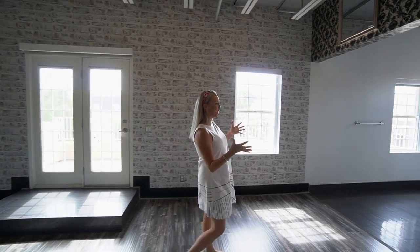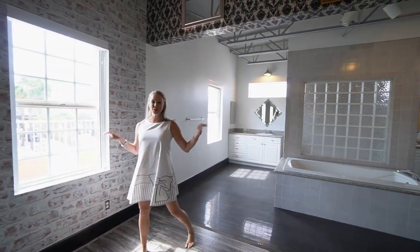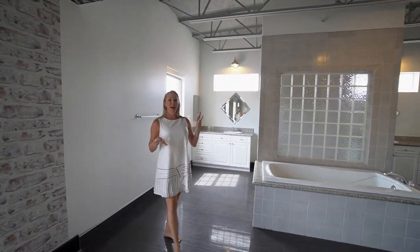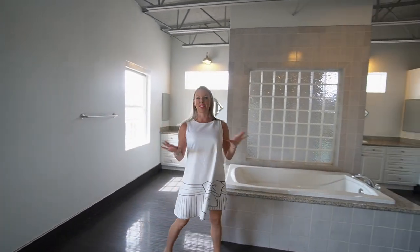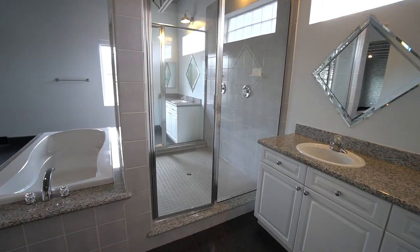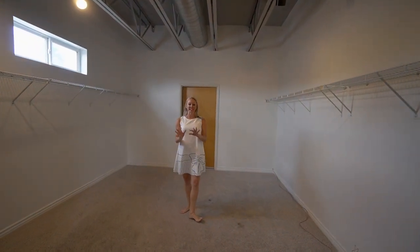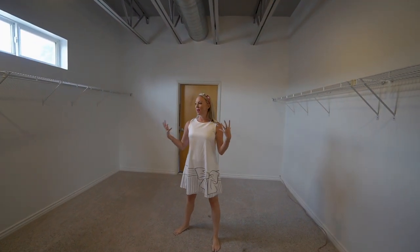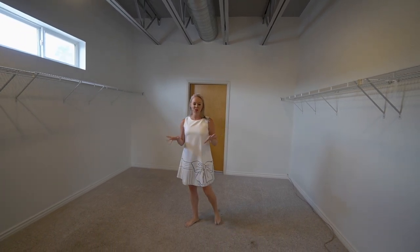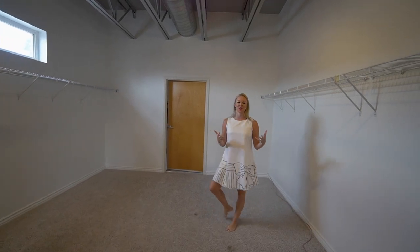Your primary suite bathroom is great. You have this beautiful soaking tub, two separate sinks, and a double-sided walk-in shower. And this closet is massive. I would definitely add a center console or two here, maybe even a sitting chair, giving yourself a lot of extra storage space. It's really just open with so much you could do with it, and the door in the back is your furnaces and some extra storage space.